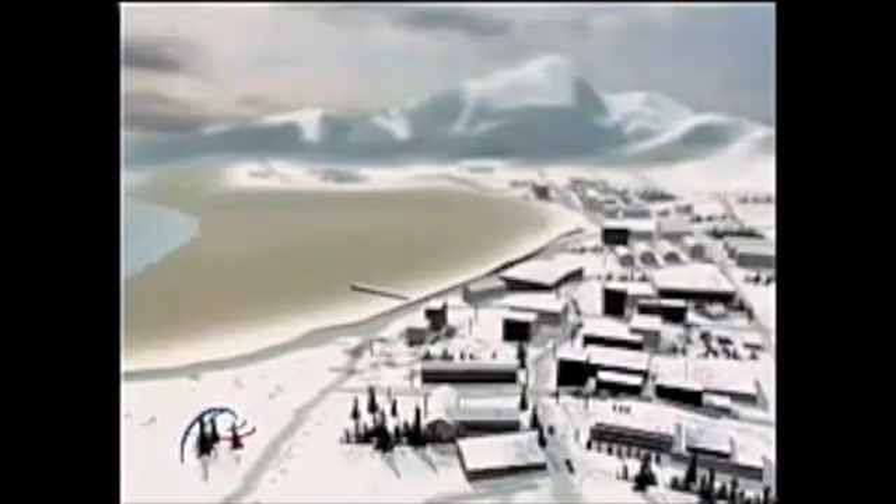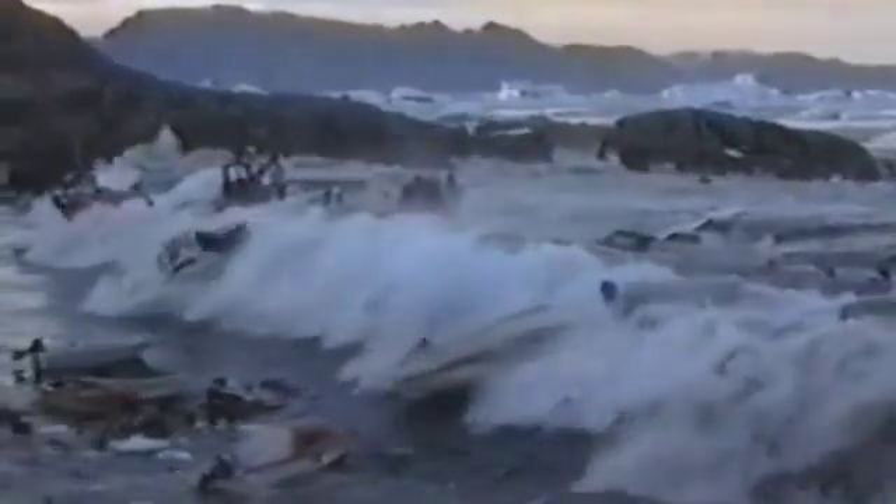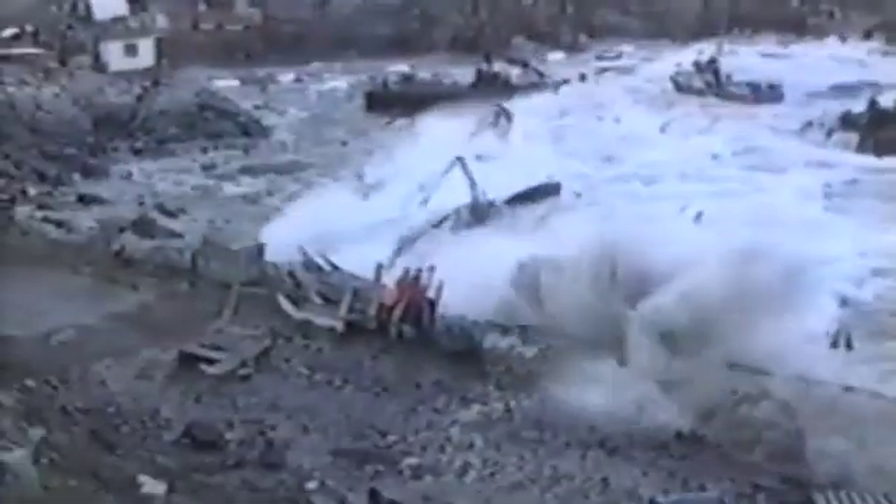A tsunami is a series of ocean wave masses generated primarily by earthquakes. As a tsunami approaches the shoreline, sea levels often recede, exposing the ocean floor, reef, and fish. An approaching tsunami may create a loud roaring sound similar to that of a moving train or jet aircraft.